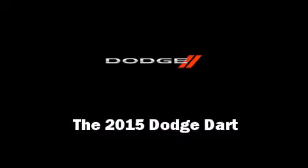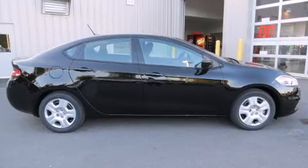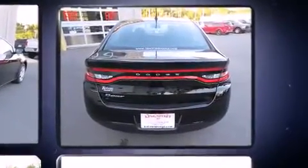Step into the 2015 Dodge Dart. This four-door, five-passenger sedan offers the features and options for which you've been searching. Smooth gear shifts are achieved thanks to the two-liter four-cylinder engine, and for added security, dynamic stability control supplements the drivetrain.